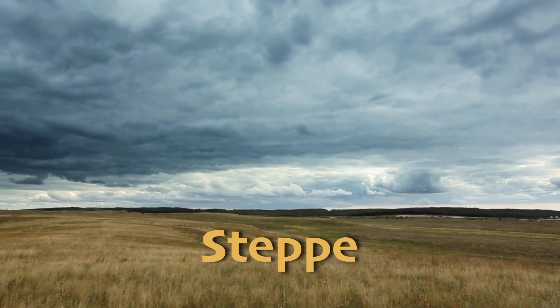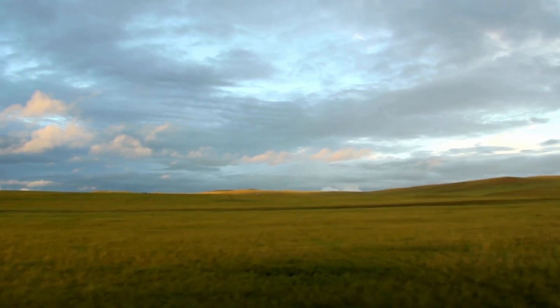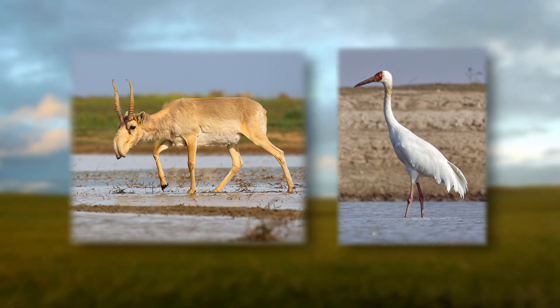The Eurasian steppe stretches from Eastern Europe to Asia and is characterized by its rolling plains and grasslands. This region has a rich history of nomadic cultures and is home to species like the saiga antelope and the Siberian crane.